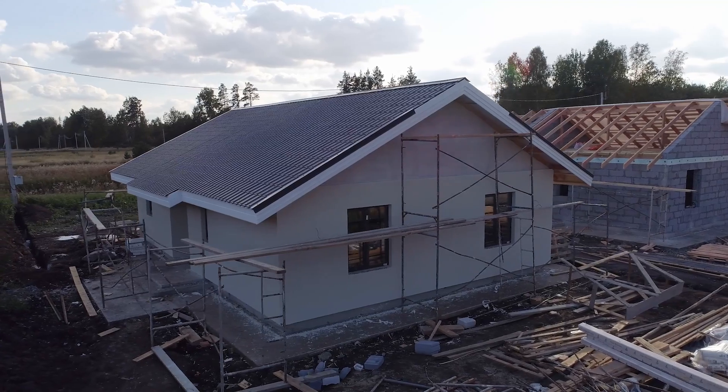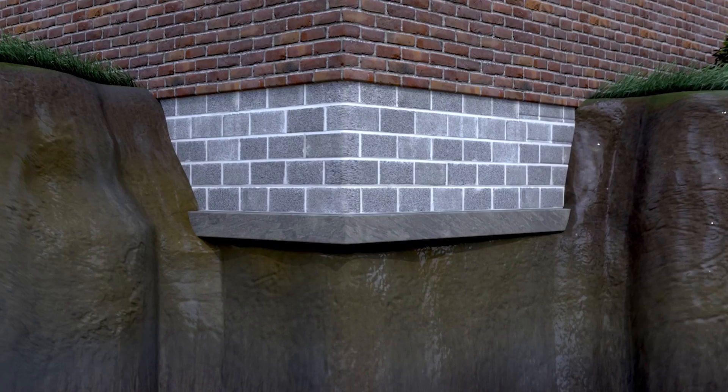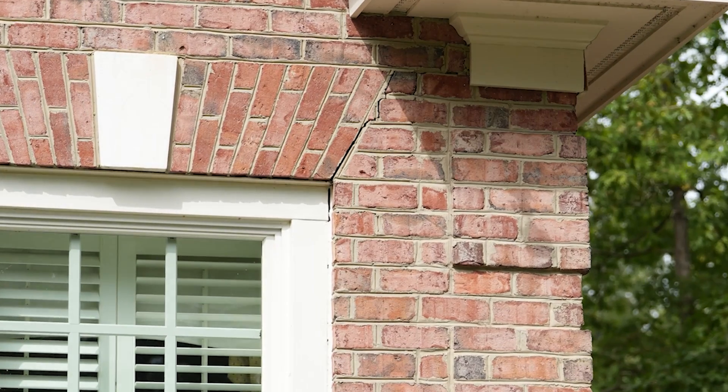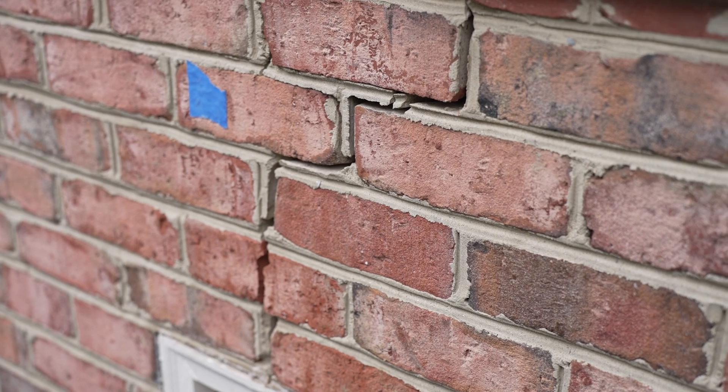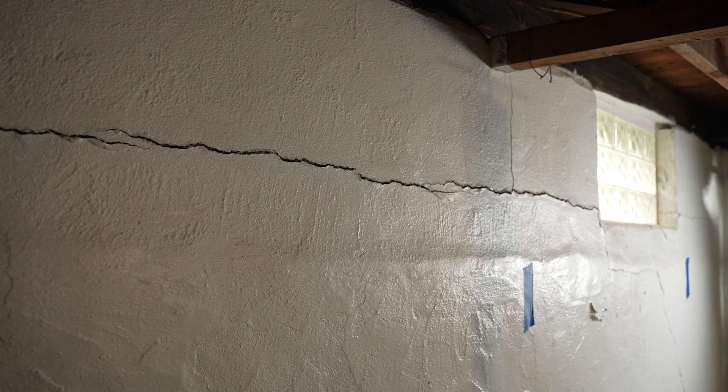You might think of your house as being built on solid ground, but the truth is, the soil underneath can be pretty unstable. It can shift and change over time, which leads to some big problems for your foundation. Let's talk about foundation shifting and why it's something every homeowner should be aware of.